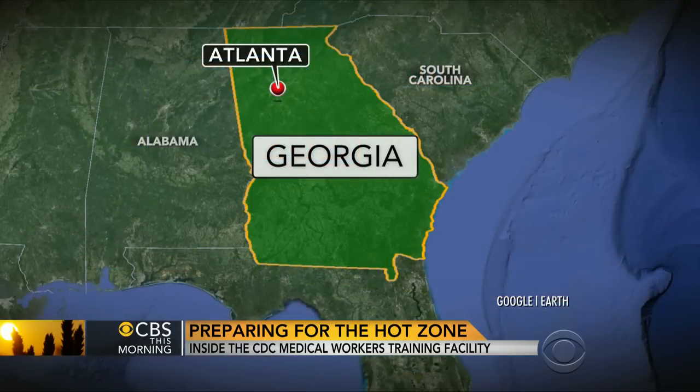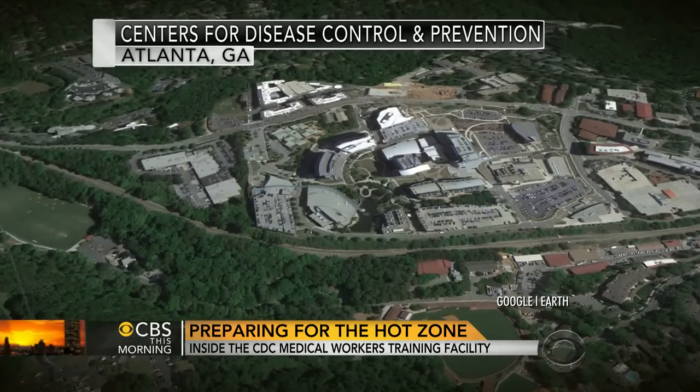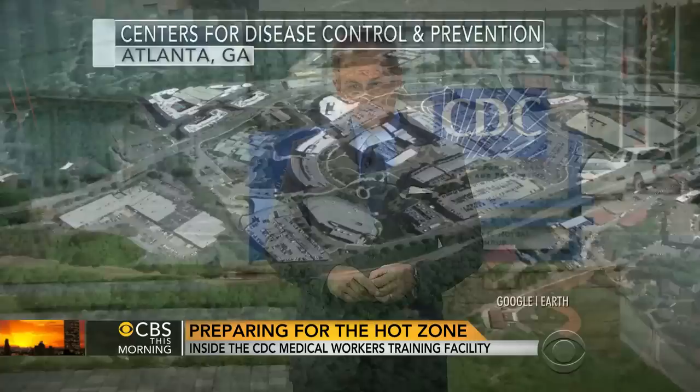Mark Strassman is at the CDC headquarters in Atlanta with a rare look at the training medical workers get before heading overseas. Caring for an Ebola patient involves significant risk, whether you're a family member, a doctor, or a nurse. So the CDC is training clinicians headed to Africa how to do it safely, and we got an inside look.